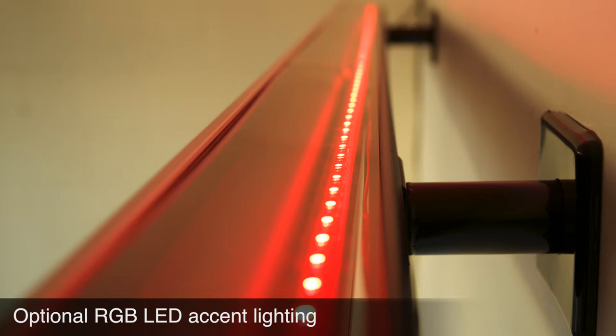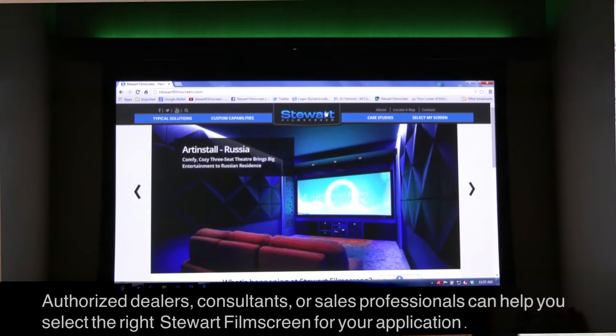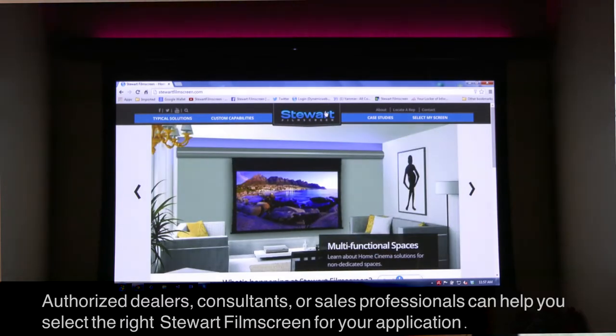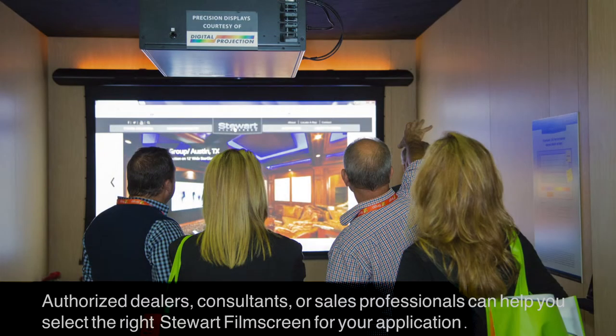if desired. Something I must also mention is that it can be utilized with any of our front projection screen materials. We are truly invested in matching the right material type to the right application.